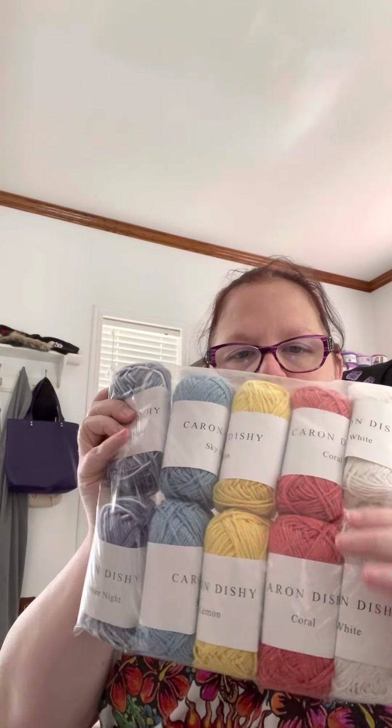And then there's a multi-pack of Karen Dishe. I got two in Summer Nights colorway, two in Sky Blue, two in Lemon, two in Coral, and two in White. Very cute, very cute package.